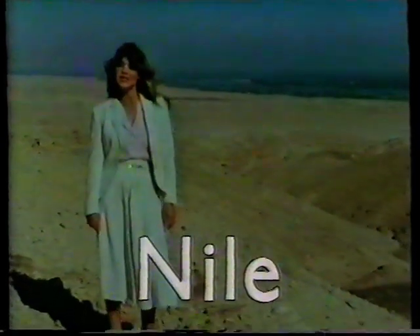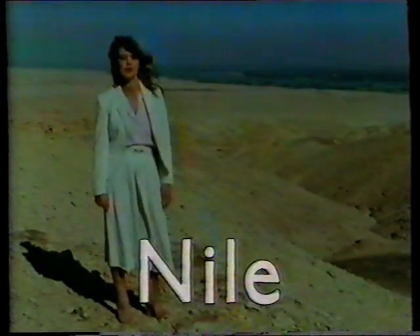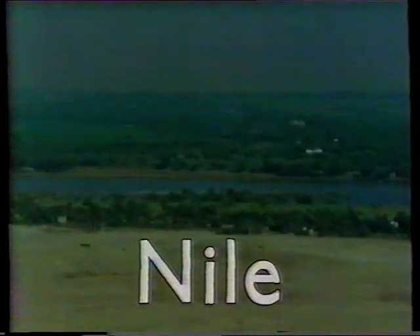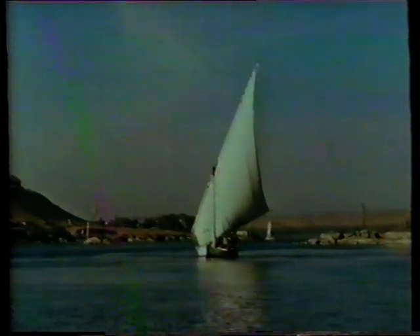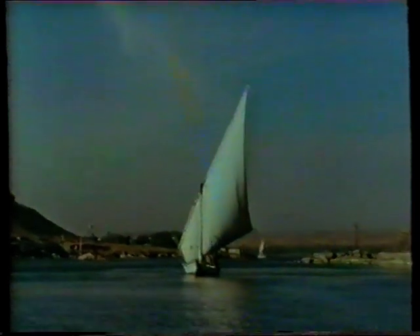And there it is — the river Nile. It's said to be the longest river in the world and it's almost certainly the most famous. From up here you can see why it's so special. You can see how the river flows through the desert, with a narrow strip of green fertile land on either side. The river allows the Egyptians to travel up and down the country, and that was particularly important in the old days.